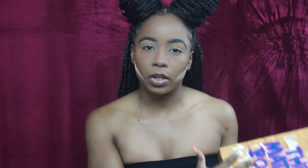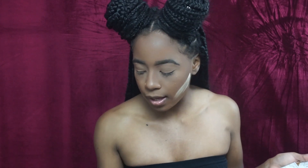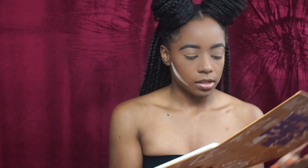Since they are all Super Shock shadows — all shimmery and glittery — I have to go into another palette, and that palette is going to be the Matte Book from The Crayon Case. Since I'm using Sherbet Day and Creamsicle, I'm going to be working on this side of the Crayon Case. My eyelids are already primed and I'm going to do my face off camera to save a little bit of time.